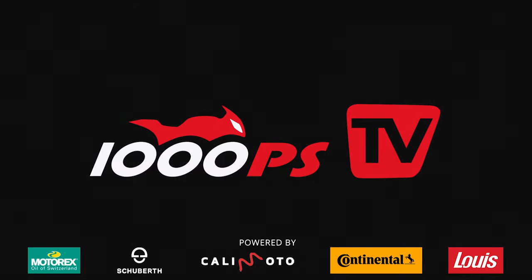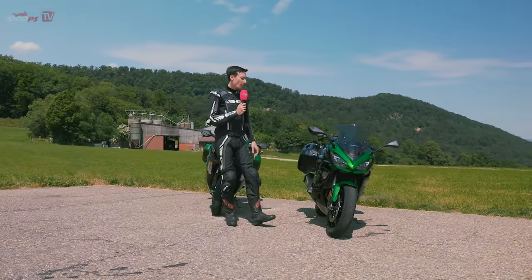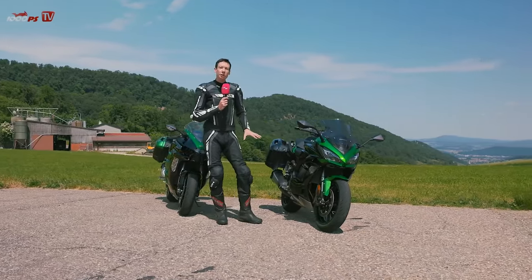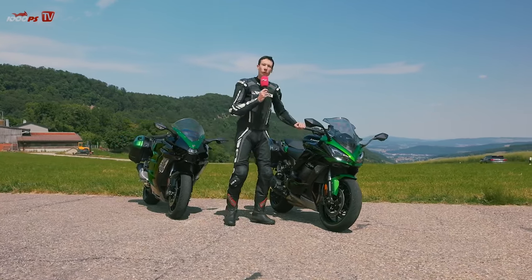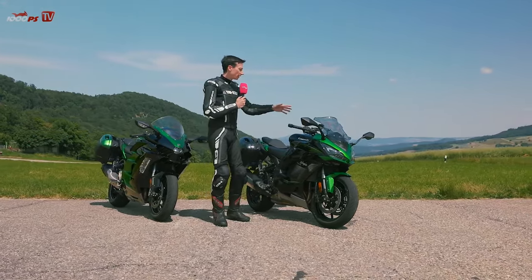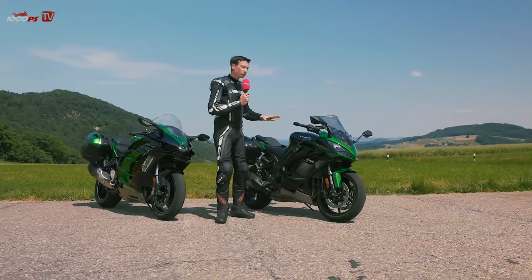Regarding the naming and the latest updates the two models have gotten from Kawasaki, a quick explanation. The Ninja 1000 SX last received a major update in 2020. It came with ride-by-wire, various riding modes, the color display, cruise control, and the quick shifter as standard. That was the last major update.